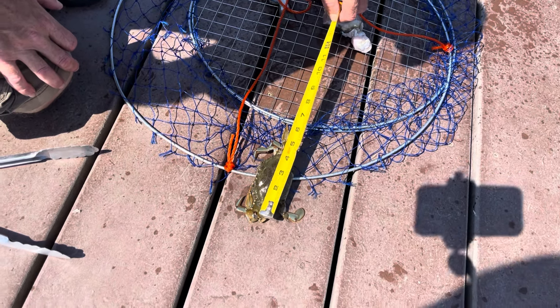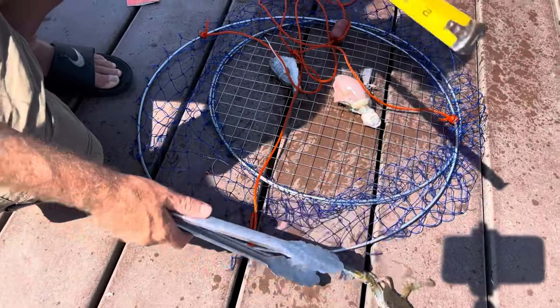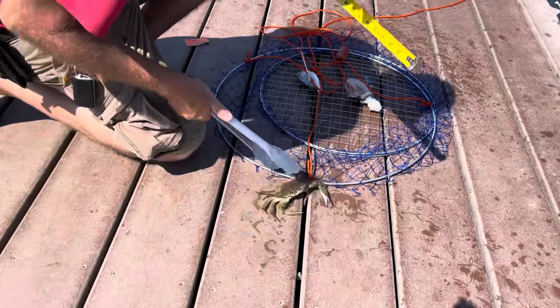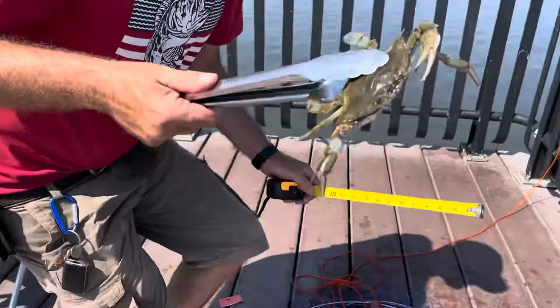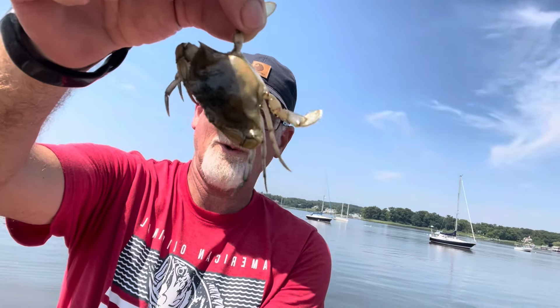I'd say it's more than four and a half, right? Yes. So we got two claws — don't lose them. Five inches. Smallest crab I caught today. Female — we'll put her back.